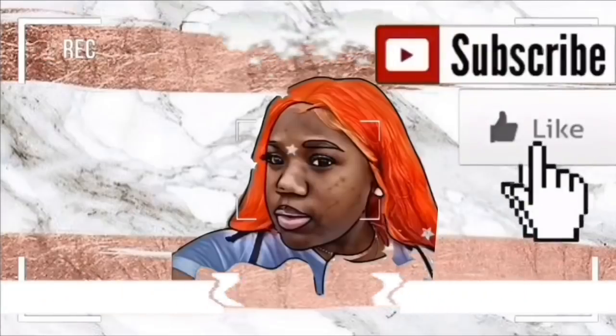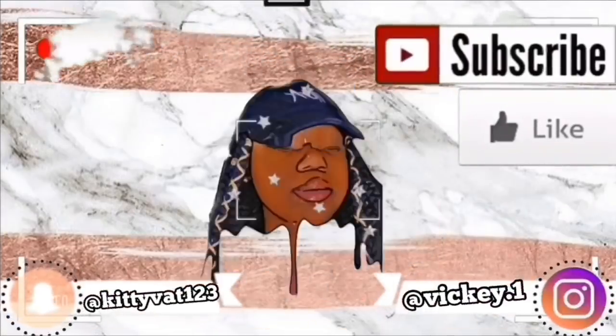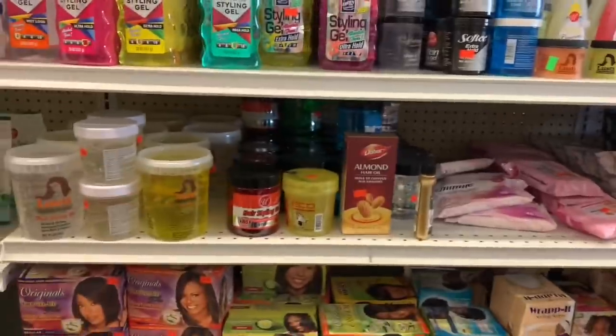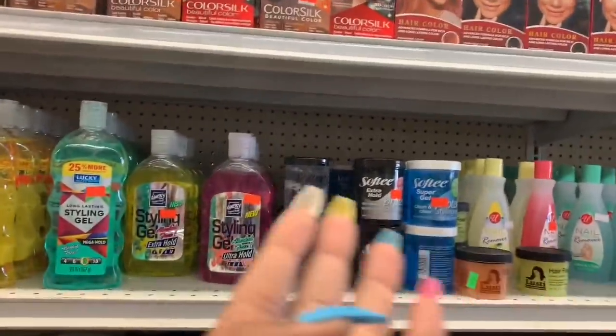Oh boy, the junk stinks! Are you ready to see the final product? I don't think y'all is ready. All right y'all, I'm at the corner store and this is what I see.